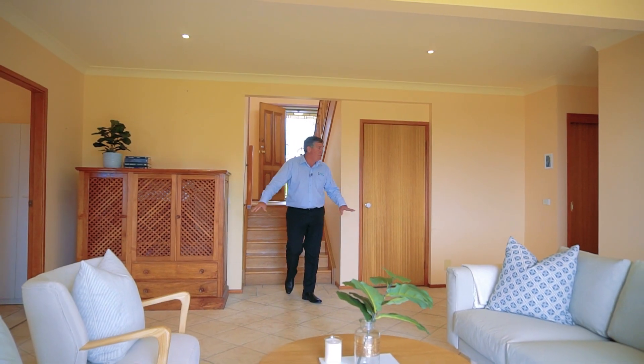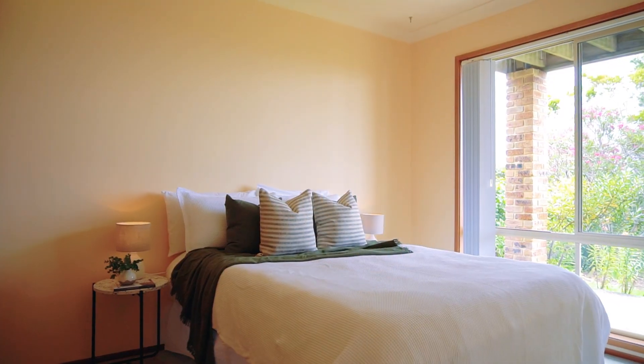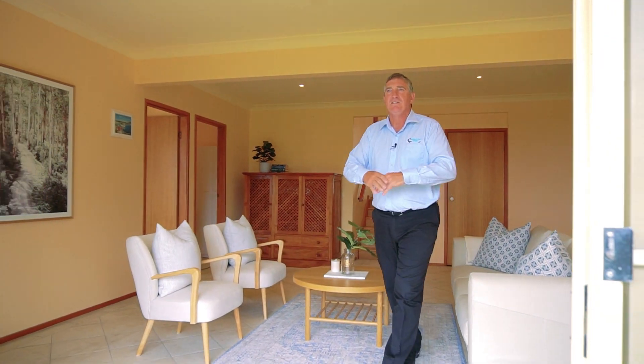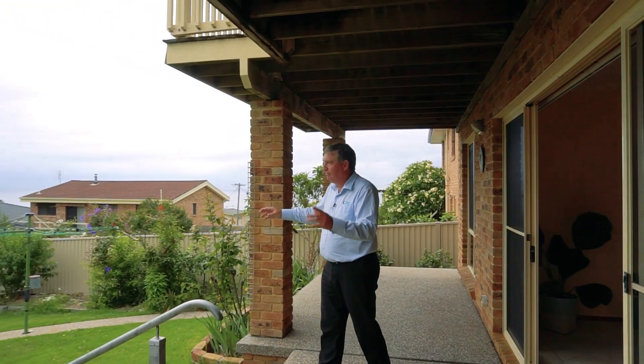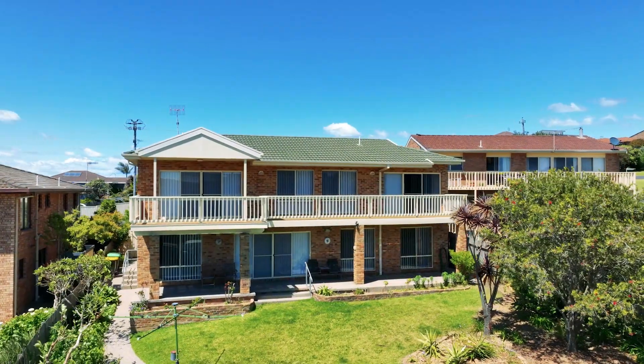The fabulous house continues down here with the second bedroom, laundry, third bedroom, fourth bedroom, bathroom — built-in robes on all of them. This second big living space is great for the kids or the grandkids. Stepping outside to another private balcony with great views, a lovely backyard, fully fenced, garden shed, low maintenance. What a great location, what a great property.